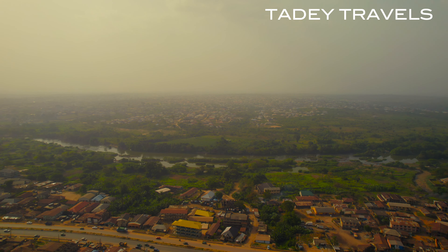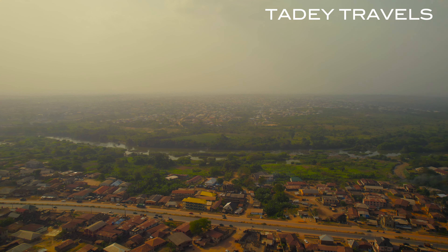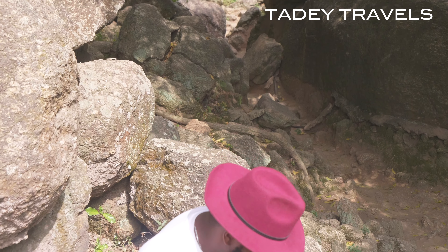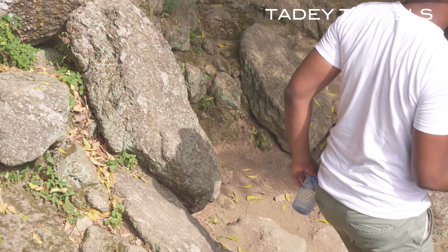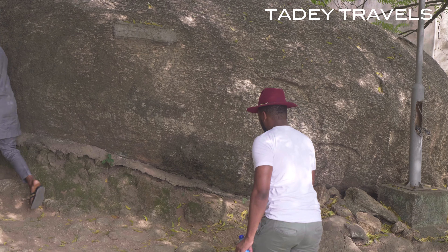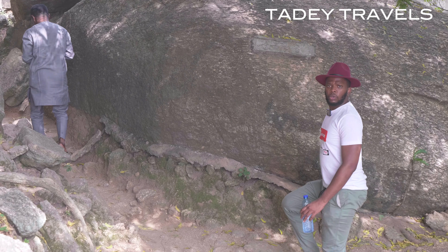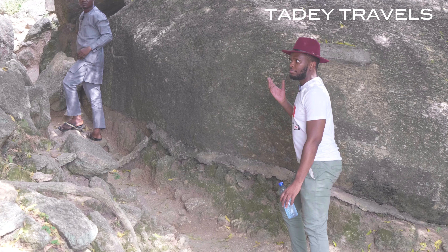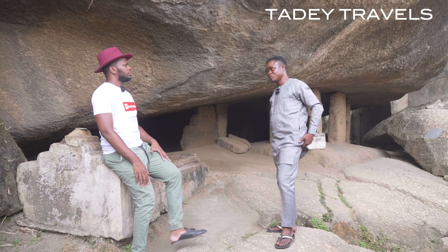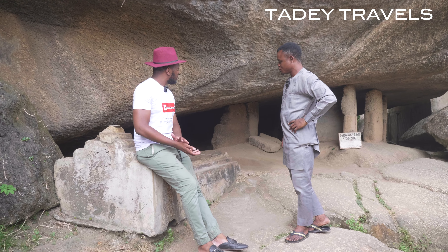We are heading to the cave where the people of Egba took refuge — the main hideout itself. This is the reason it's called Labi Okuta. This is where the people of Egba truly took refuge during the inter-tribal wars.